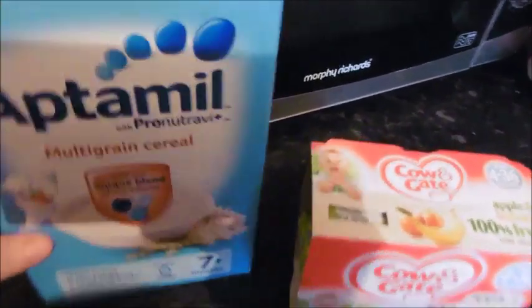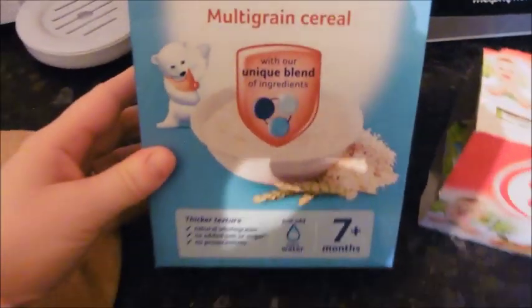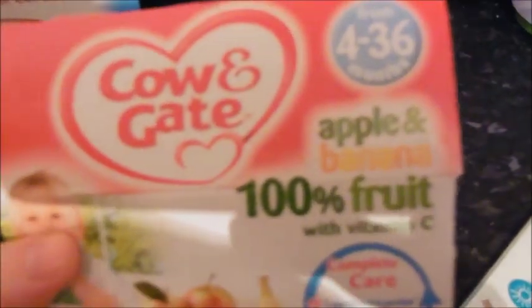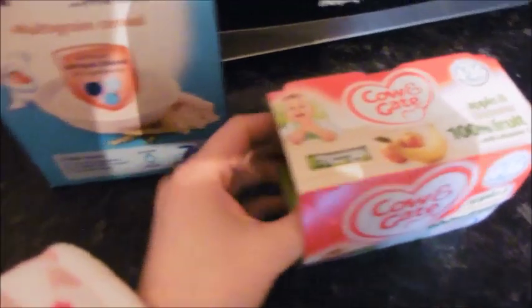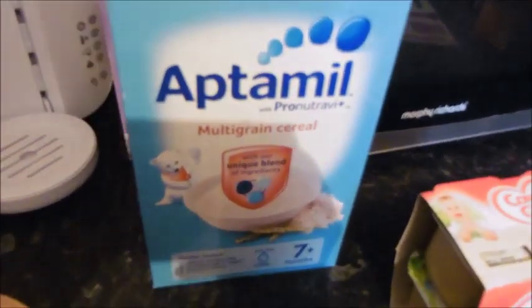It's Monday morning and Sonny's going to have some of this multigrain cereal, which is basically porridge. I'm going to mix in just a little bit of one of these apple and banana 100% fruit Cow and Gate pots, just to give it a bit of flavor because he doesn't actually eat it if it's just on its own.